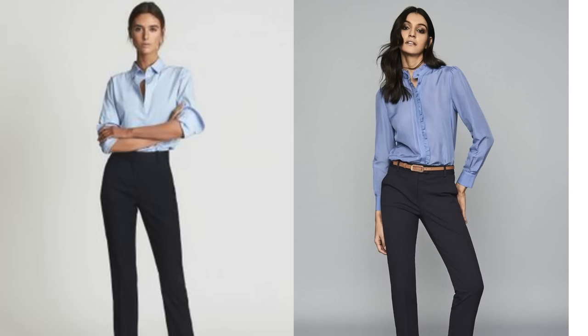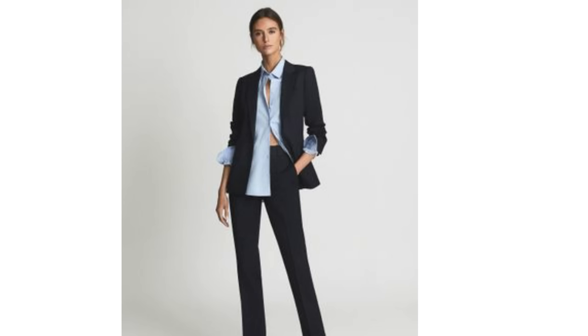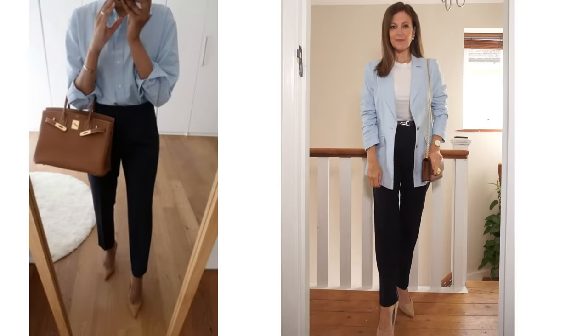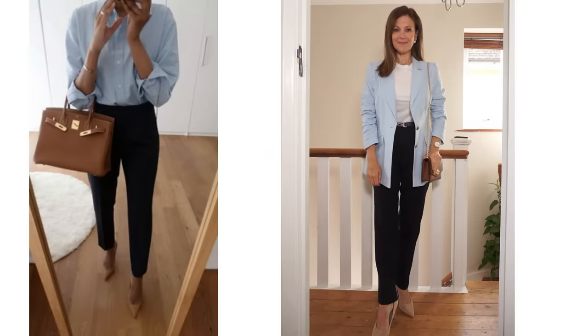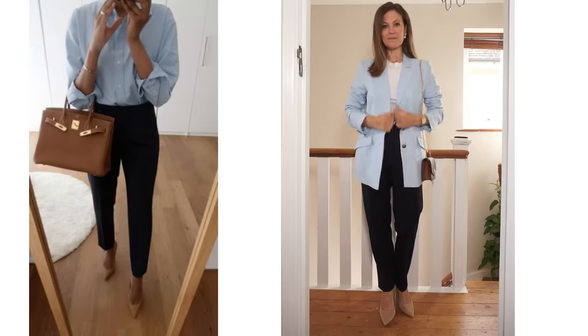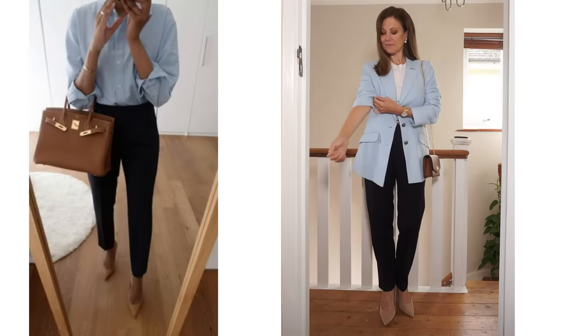Navy looks great with pastel pink but it looks lovely with pastel blue too. This is a colour combo you may see a lot in an office environment — usually navy trousers and a blue shirt, or perhaps as part of a suit. If you want to get away from an office look, try the combination with a pleated skirt and sweater and you could add in some white. I've tried navy bottoms with a white top and a light blue blazer, and I also like to add a little bit of tan — just a bag or a belt.